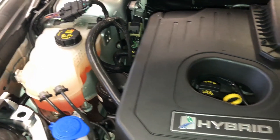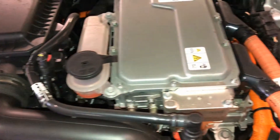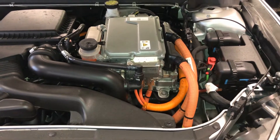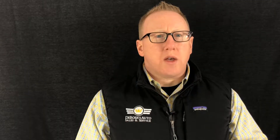Some of the common problems we see on hybrid coolant systems are overheating and water leaks. There's a water valve that fails and sets a check engine light, and there's also a hot water storage system on these vehicles as well. So it's very important that you keep the fluid fresh and clean in these hybrids to avoid expensive repairs to the cooling system.